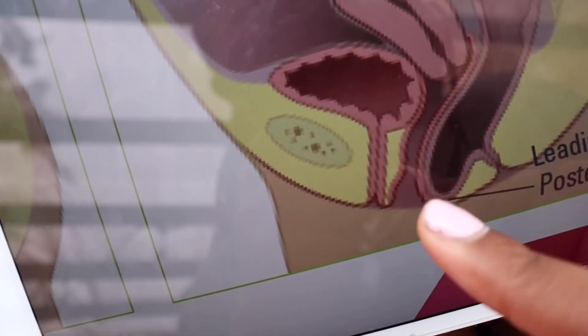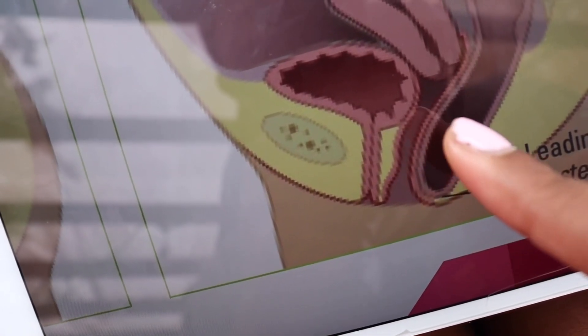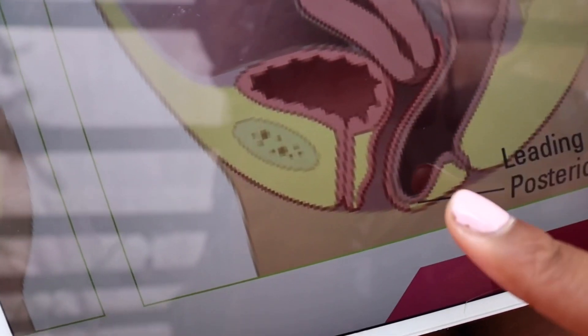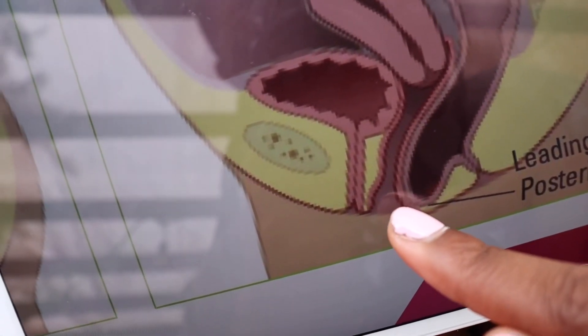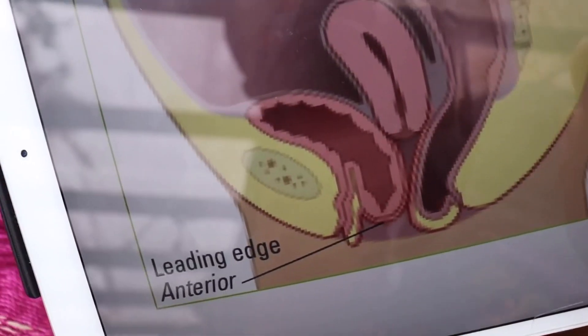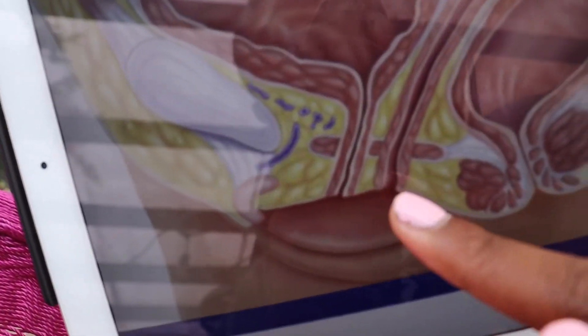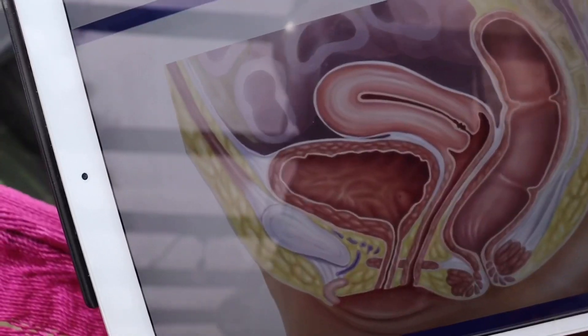You can also have prolapse of the rectum. Again, you have three holes — the second hole is bigger because the rectum is pushing its way through. This is bad. Look how big hole number two is in both of these prolapse pictures, whereas in the normal picture, hole two is very small. That is prolapse.